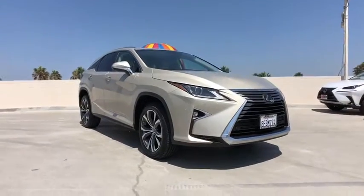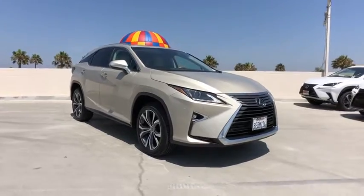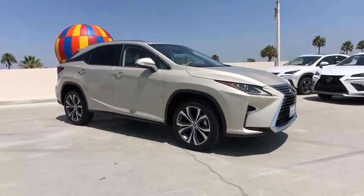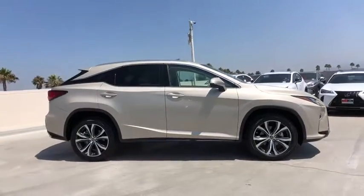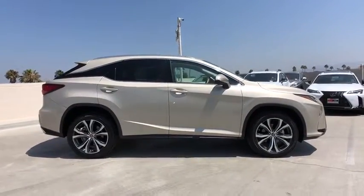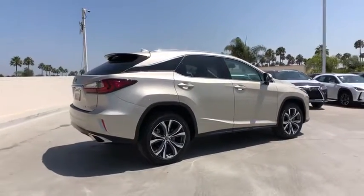Looking for the right vehicle? Check out the 2018 Lexus RX. The Lexus RX offers a spacious interior with an extremely high level of quality. The RX is the perfect fit for those looking for fuel efficiency, a wide variety of safety and technology features, and that luxury feel.